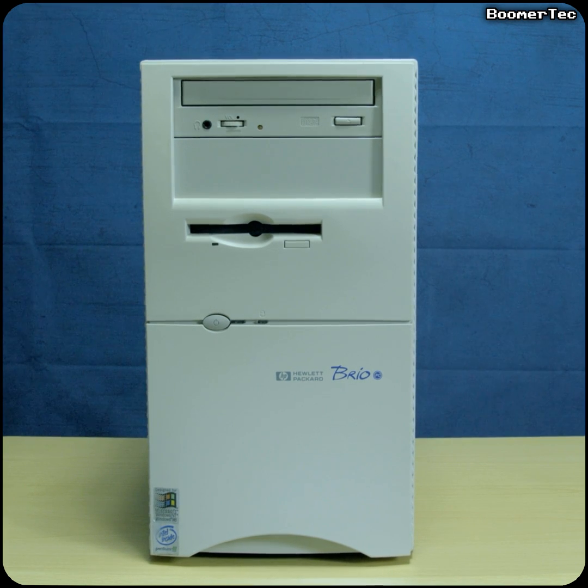This particular Brio was bought new by a young gentleman who used it for simple home accounting for a few years until the early 2000s, when he decided to buy a more up-market Pentium 4. He then wrapped up his Brio and stuck it in the attic, where it sat forgotten for nearly 20 years.